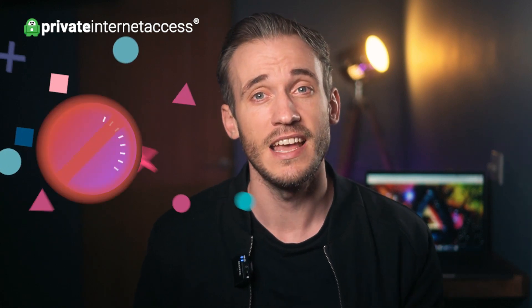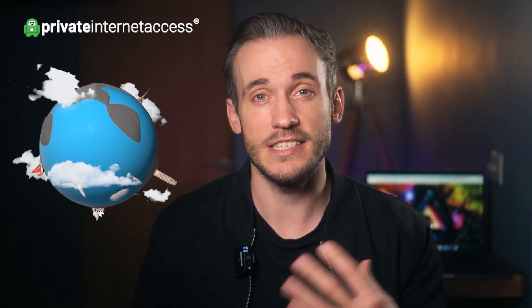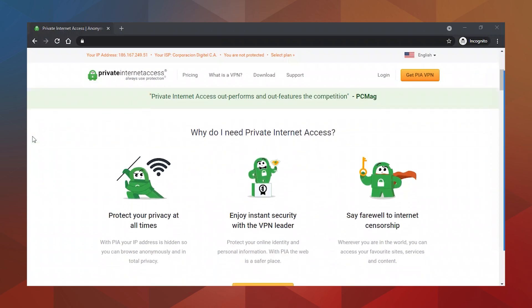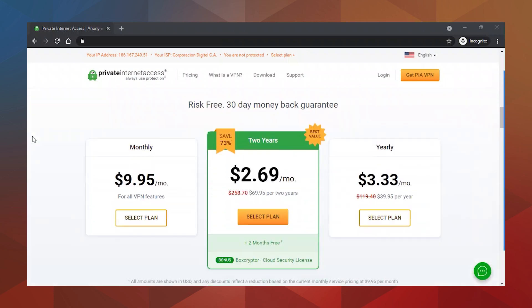So why do you need this? Well, copyright and licensing laws mean that although Netflix owns the distribution rights for thousands of shows and movies, they can't stream them all in every country. That's why the content you can access is different depending on where you are in the world, and some countries just have bigger and better Netflix libraries. So if you use PIA to watch Netflix you'll be able to unblock content that you can't usually access in your own country.